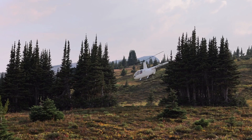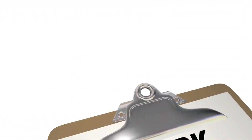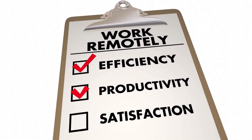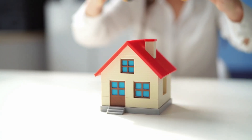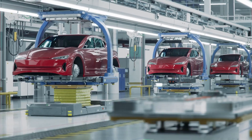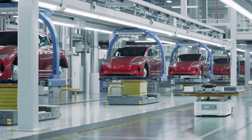So the verdict: in terms of range and proven reliability, the Robinson R44 still wins today. But in payload, speed, and operating costs, the Joby S4 is right up there. In terms of energy efficiency, the Joby is way ahead, and it also offers much lower noise and zero local emissions. The fact that a clean-sheet electric aircraft is already this close to a certified helicopter shows just how far EVTOLs have come.